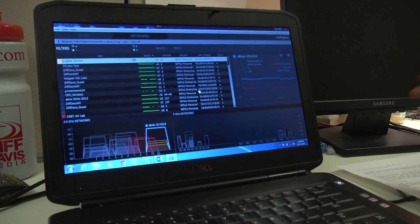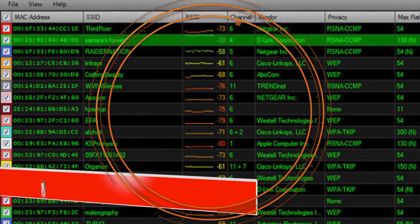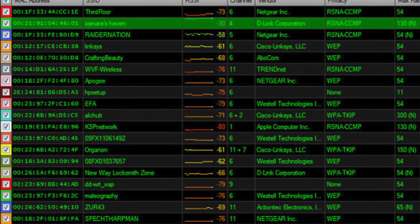One way is to change your wireless channel. Routers operate on pre-designated channels. In the United States, routers that use the 2.4 gigahertz band operate on channels 1, 6, or 11. You can use a free utility like this one I have here — this is inSSIDer by a company called MetaGeek — and here you can determine which channel your network is set up on and what other access points close to you are set up on.